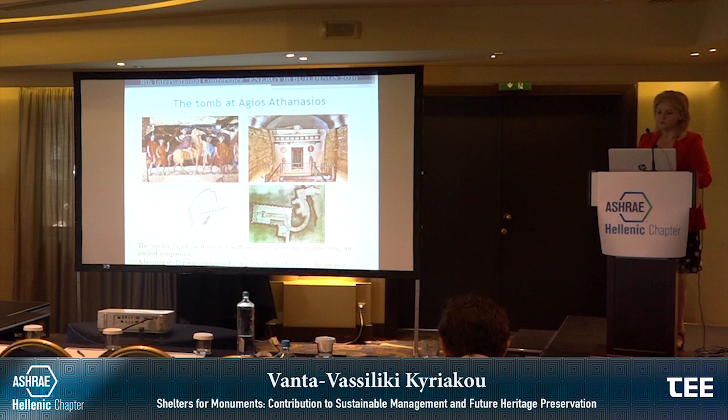In the tomb of Aghios Athanasios, the facade is decorated with excellent paintings representing an ancient symposium. A housing shelter has been constructed to regulate the conditions of the interior, and you can see the drawings of the shelter and the road that leads to the facade of the tomb, as well as a drawing of the tomb as it was found.